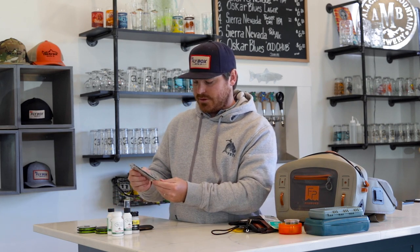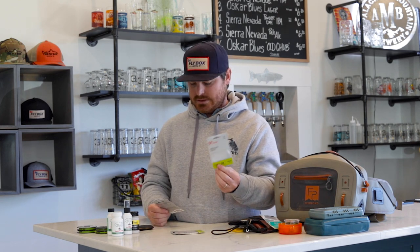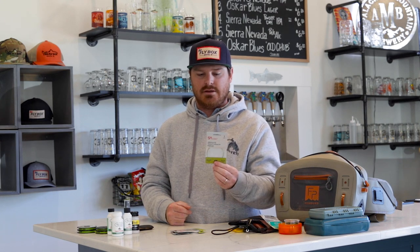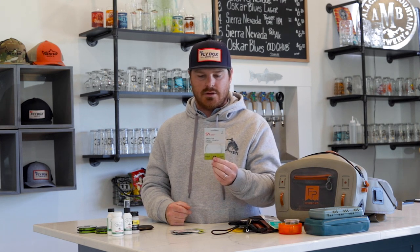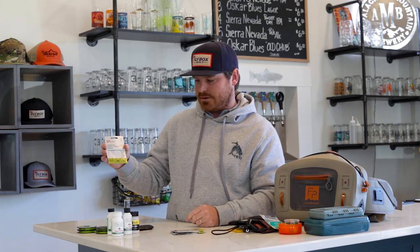I'm going to take an assortment of leaders — a pack of nine-foot 4X, a pack of nine-foot 3X, and a pack of ten-foot 4X Stealth leaders. The ten-foot 4X will allow me to get a little more stealthy for picky fish that are rising.